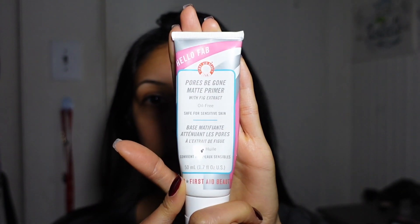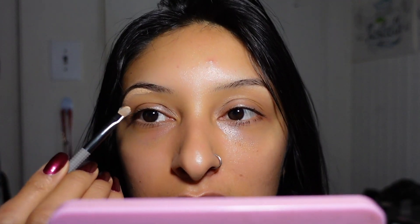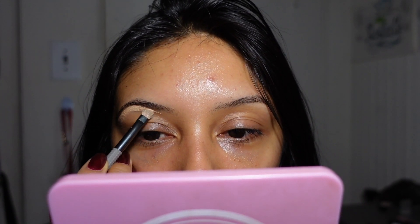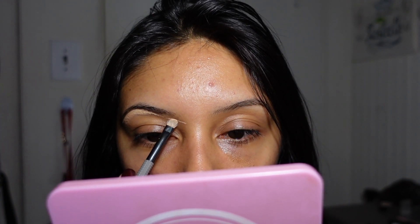I already did my morning skincare and primed my face using First Aid Beauty — this is my fave. Now we're going to carve out the brow bone and prime the lids with some concealer. I use Tarte Cosmetics, taking a small flat brush. I'll turn a little bit so you guys can see — I get really close to the mirror because I'm very detailed. I used to do my makeup with a magnifying mirror back when I was learning.